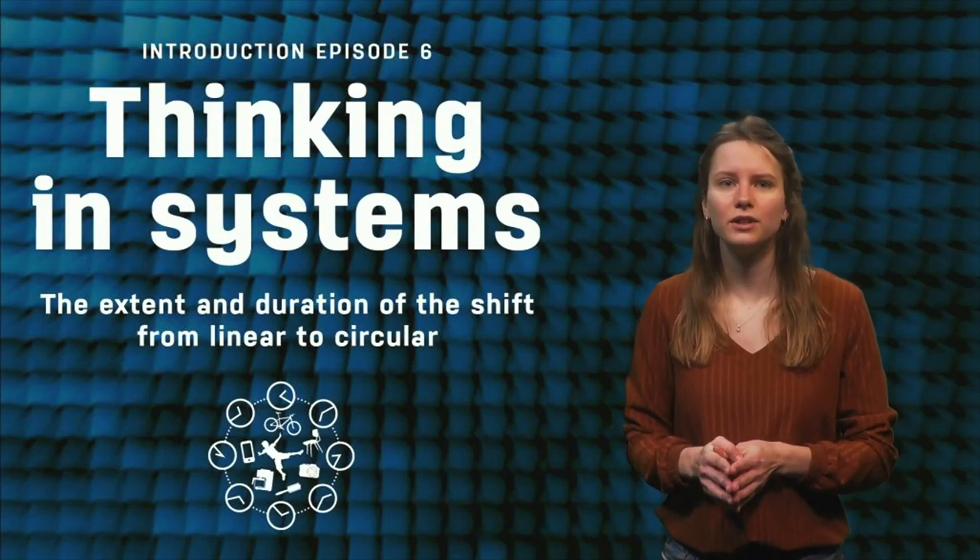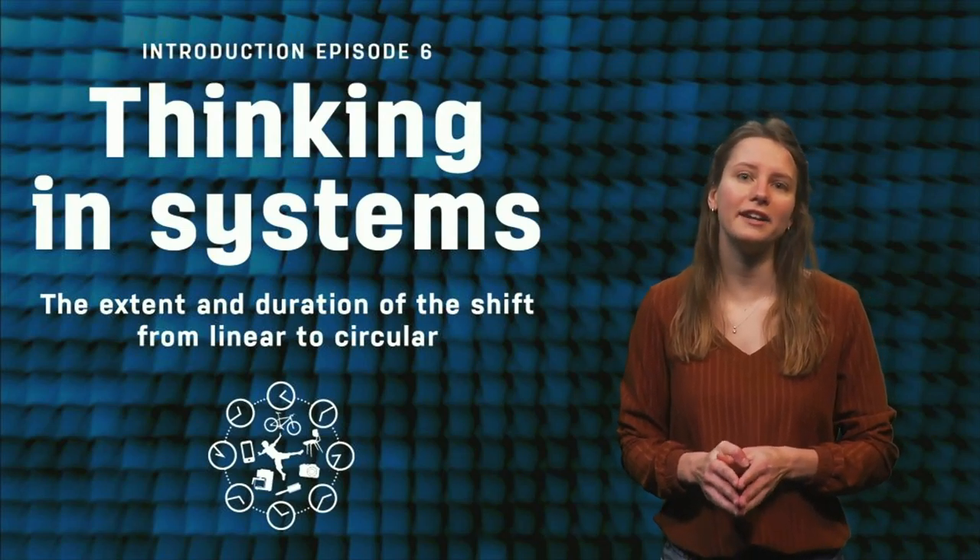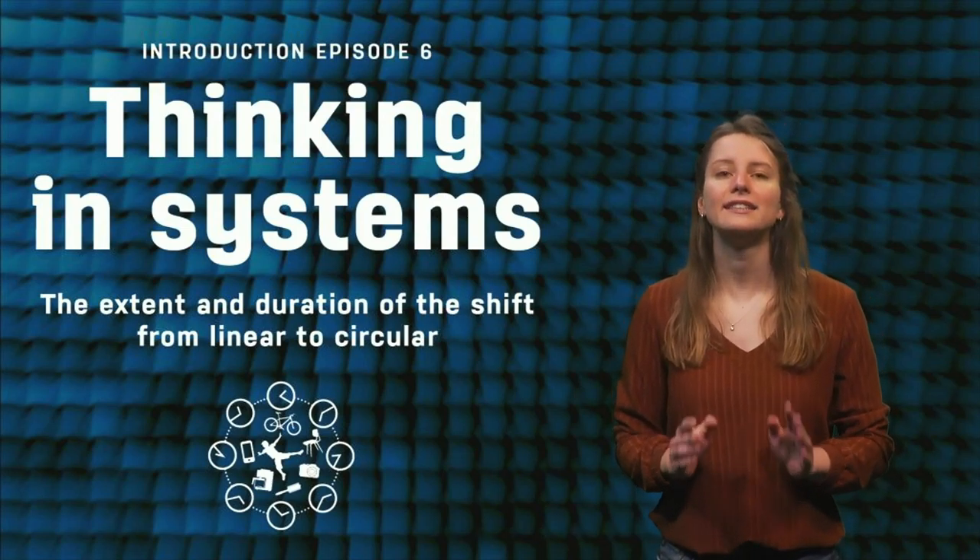Dr. Esther van der Voet, from the Institute of Environmental Sciences at Leiden University in the Netherlands, is this week's teacher.